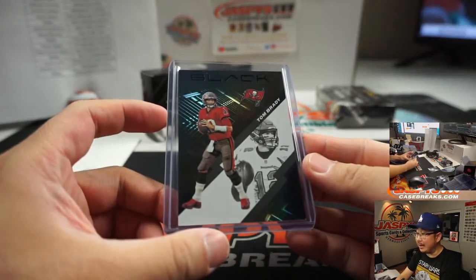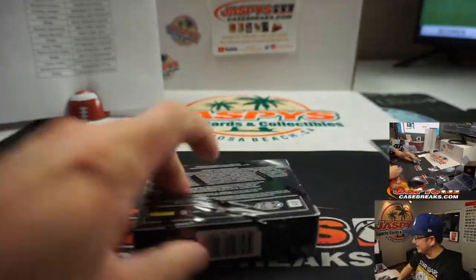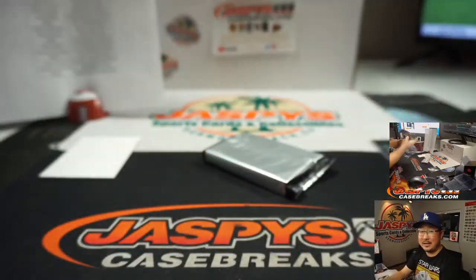Actually, it doesn't look too bad in Buccaneers colors. For some reason, I find him more likable as a Buccaneer, not as a Patriot. Crushing dreams everywhere. Alright, last box. Good luck, everybody.